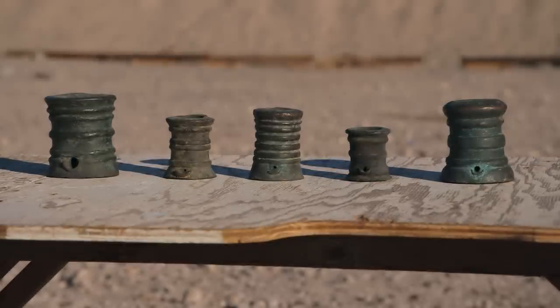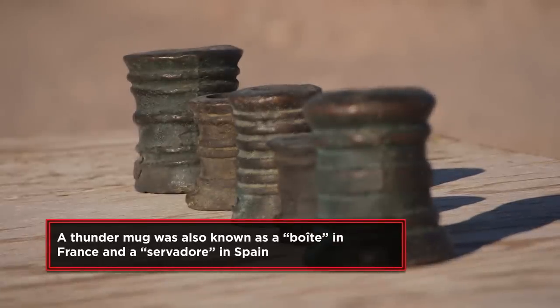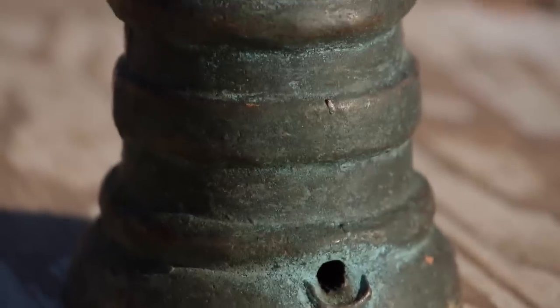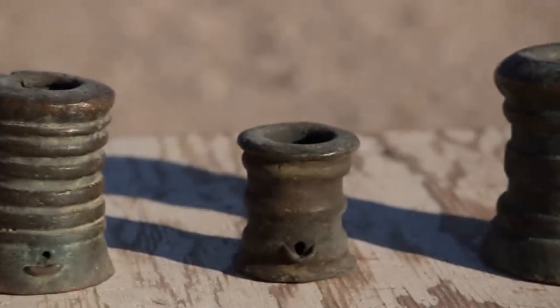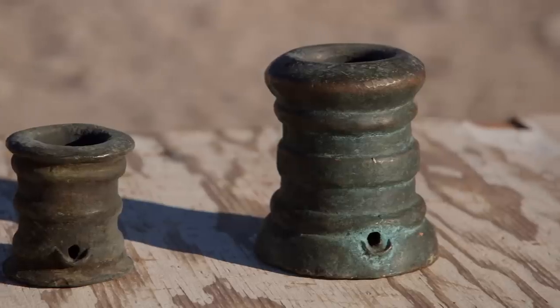The English Navy started using these in the 1500s. There's a million different names for them, but basically the English started calling them thunder mugs because they sort of look like a mug. What they were originally used for was just a signal that they were coming into harbor — they didn't fire a projectile, they just put gunpowder in them and they make a lot of noise, like fireworks. Eventually they were used for everything from celebrations to signals on a battlefield. Whenever you needed a big bang, this was it.